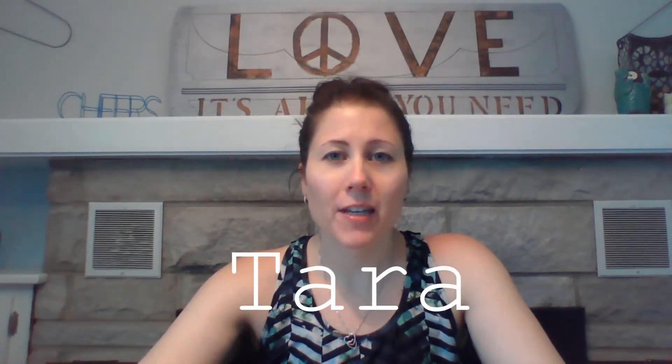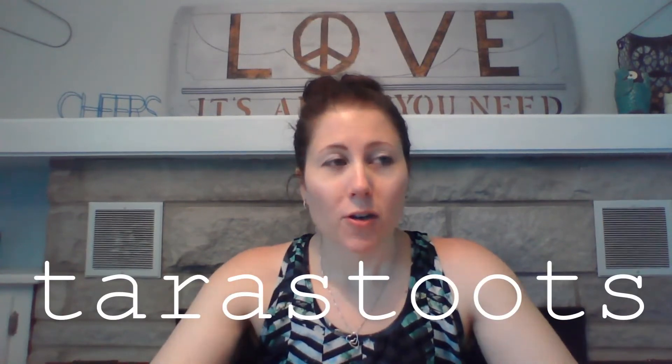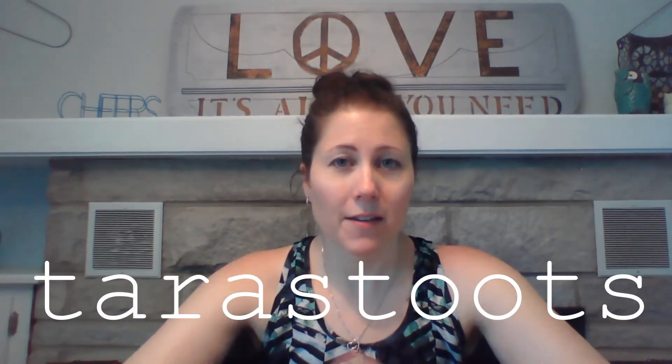Hi everyone, it's Tara from the Thirsty Thrifters. I'm going to do a quick video on what sold on Poshmark from May 20th through 26th. I am a part-time reseller on Poshmark, almost entirely, with a little bit on eBay and a little bit on Mercari. My closet name is Tara Stutes, all one word, so you can check out what I have for sale and see my sold listings. I try to go through how much I paid for each item.